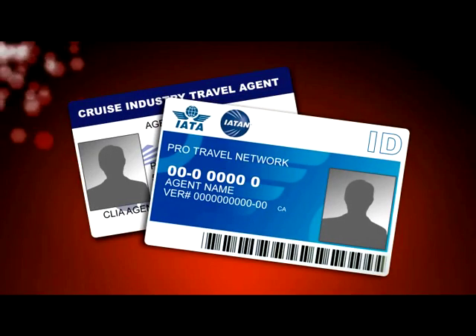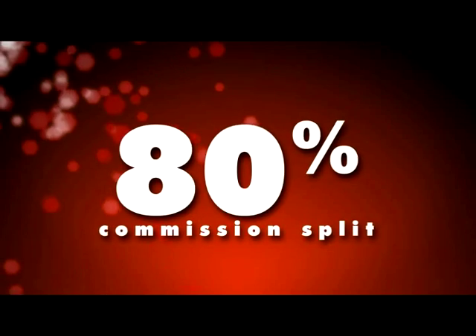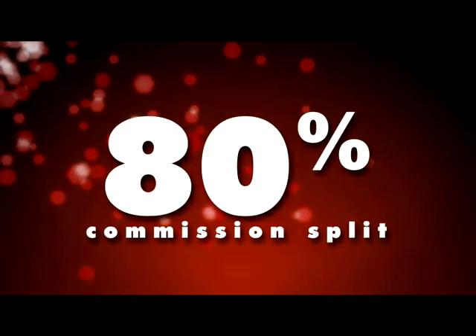The ITA Program also allows you to earn the industry CLIA and IATAN travel agent ID cards and up to an industry-leading 80% commission split based on your production.